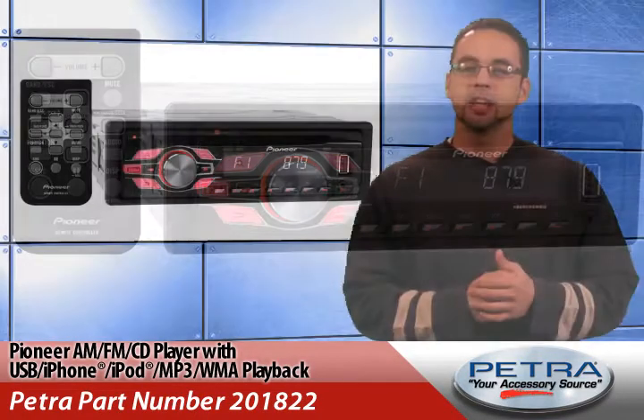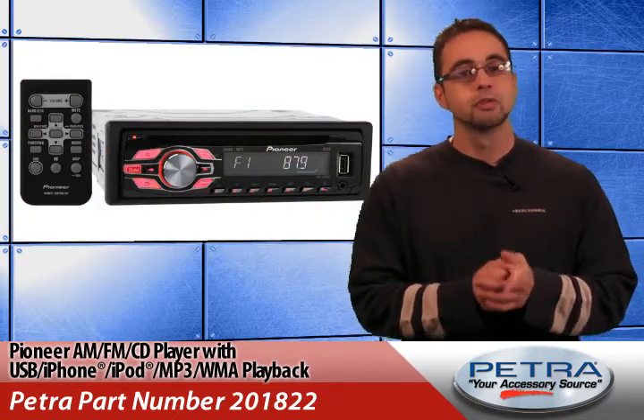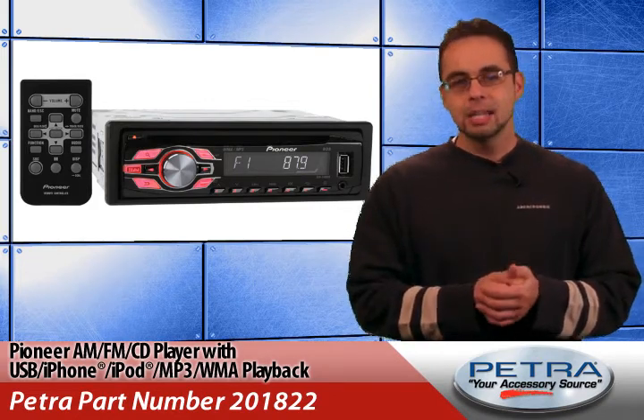The wired USB connection not only provides direct digital signal transfer from the iPod or iPhone for clean, clear sound, it also provides one amp of current to keep the device charged.